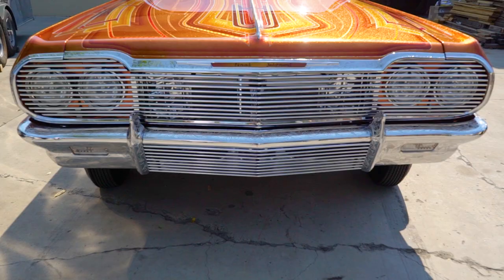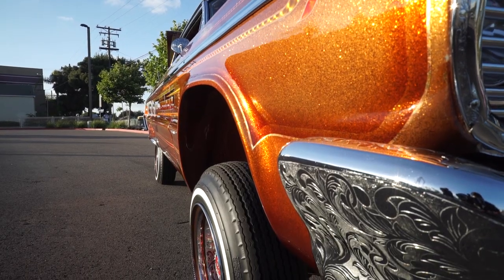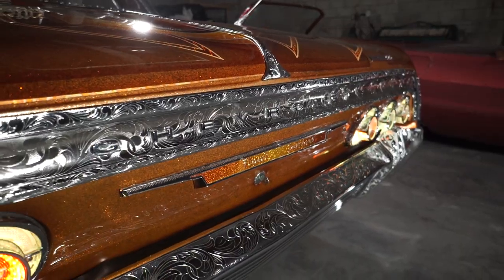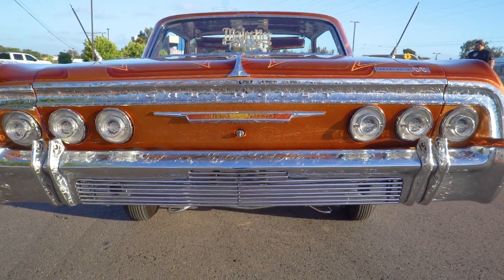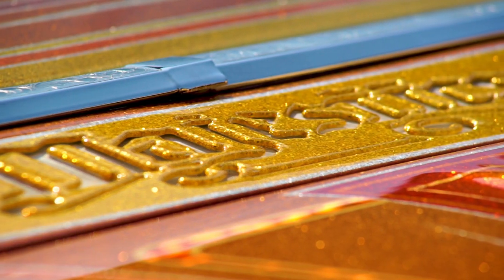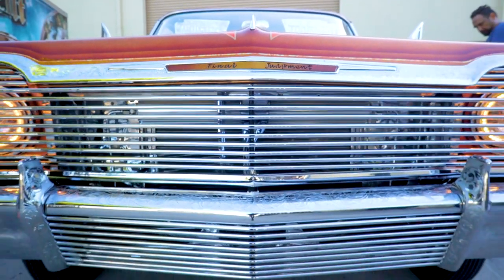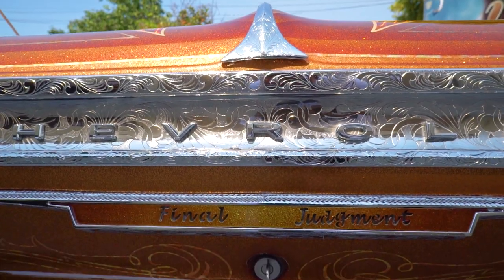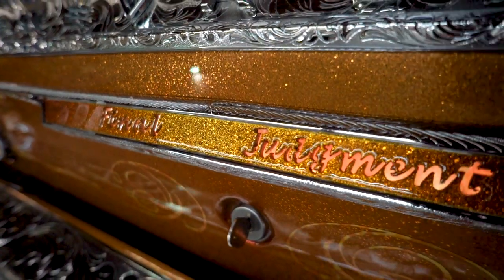The front grill is all one piece — I had that done by Mario from Elite. He did all my grills: the license plate grill, front and back, and trunk. Those bumpers are also one piece. Where the wipers go, it's shaved — that's all water jet by Majestics. The hood molding says 'Final Judgment' and is water jet as well. That lights up with LED. The trunk emblem also has the 'Final Judgment' water jet design with LED.